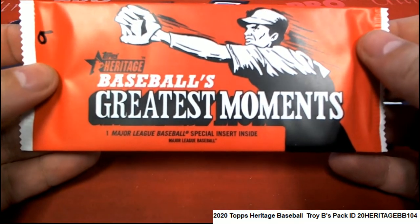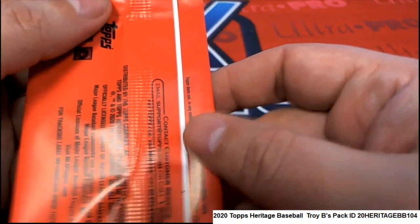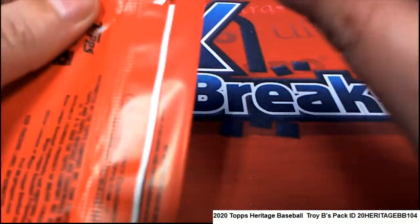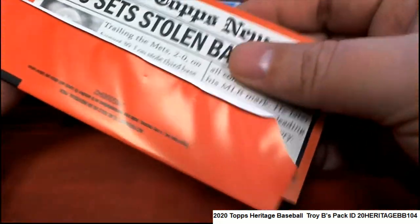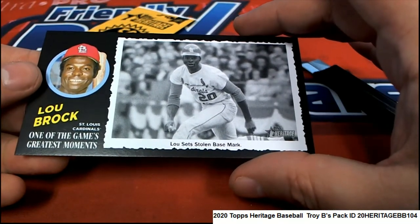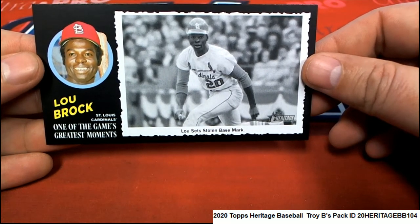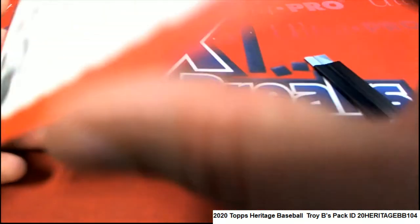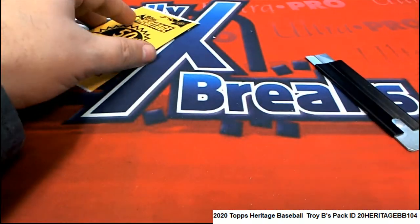Baseball's Greatest Moments — what is this? A special insert is inside. Oh! Good luck, what's it gonna be with this special insert? It's a Lube Rock! Oh, that is very cool. What a cool card to have come out here, and that is one of the box toppers.